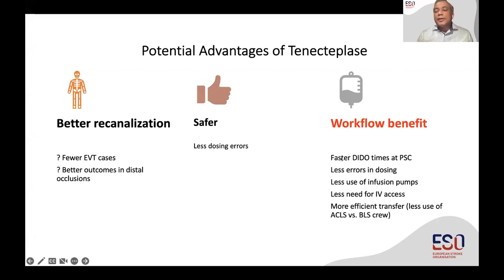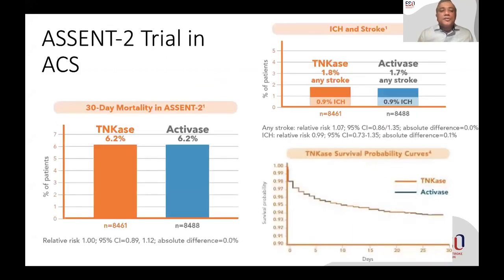This results in enormous workflow benefits, including faster door-to-drug times at primary stroke centers, fewer dosing errors because it's just one dose, less use of infusion pumps, and less need for IV access. In the Canadian system, it results in more efficient inter-hospital transfer with less use of ACLS versus basic life support. Those are potentially the advantages for tenecteplase.